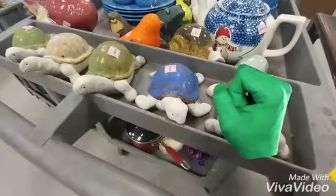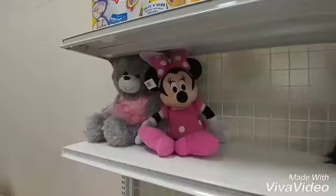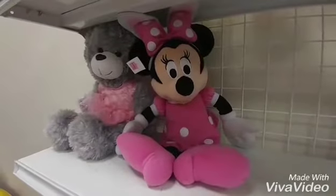Look at all these cute little lawn turtles. They're so adorable. Little baby Minnie Mouse.